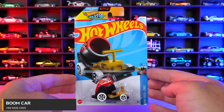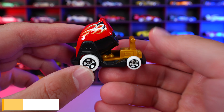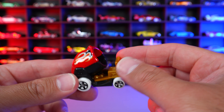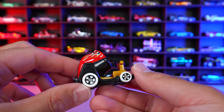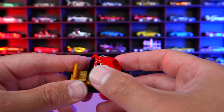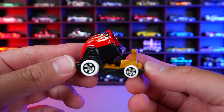Boom Car from HW Ride Ons. And this Boom Car's got the big boom cannon style thing on the back end. And it fits a little Lego guy really, really nice — you can fit them right through and then he can hang on to that little front right there. The handlebars, got the white tires on here. This is just a simple recolor — it's got the flames on it. Nothing too special on this one, but there is your Boom Car.